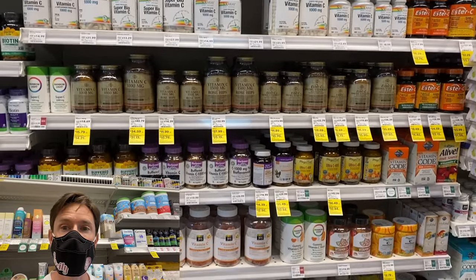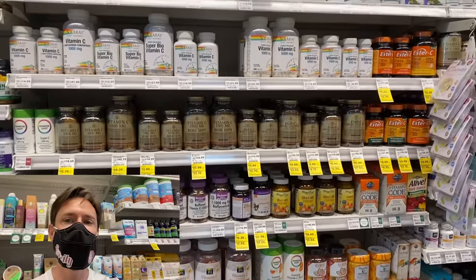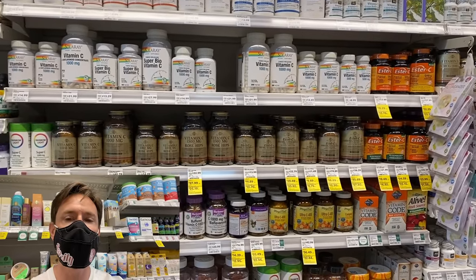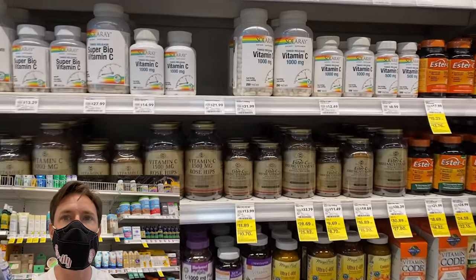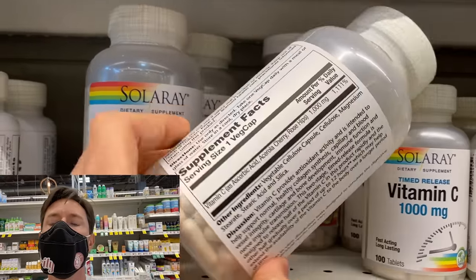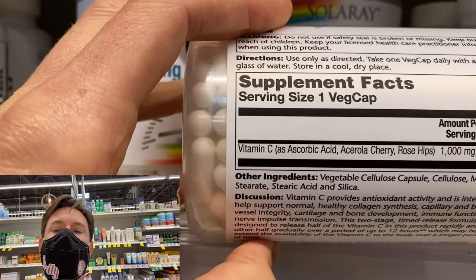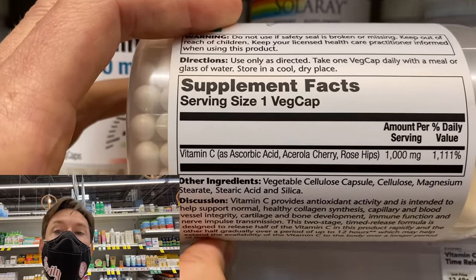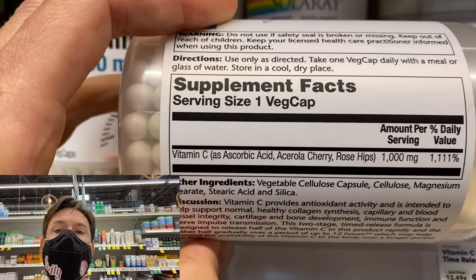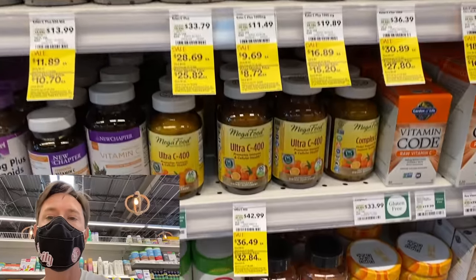There are so many options for vitamin C at the grocery store. Vitamin C is a must because it's responsible for the production of collagen. I take a vitamin C every single day with vitamin D and zinc, but you have to be very careful. Look at your vitamin C in your pantry — most of them have ascorbic acid as the primary ingredient. That is not good. Ascorbic acid vitamin C is not bioavailable; your body can't do much with it.